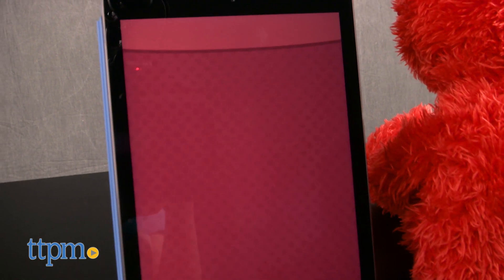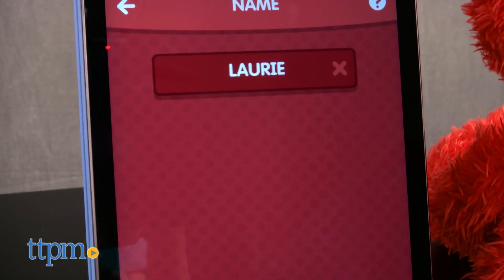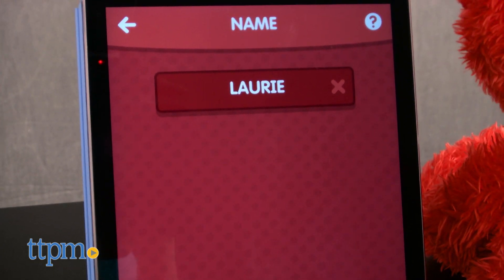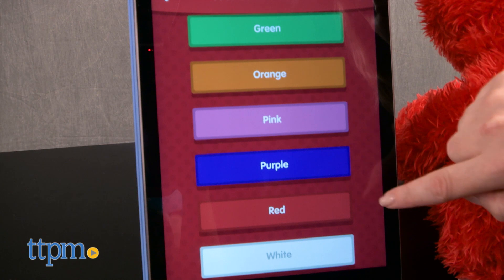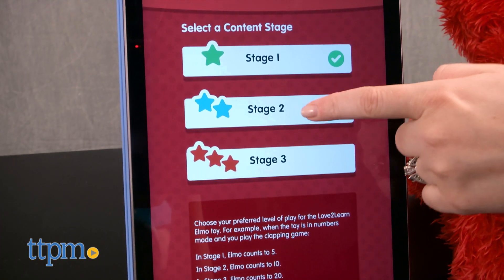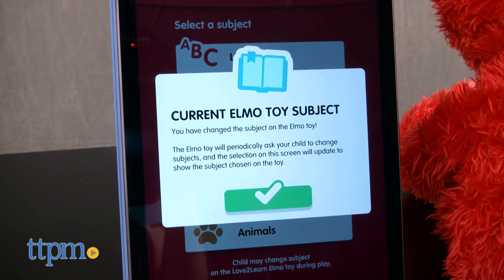When you add the Love to Learn Elmo app — a free download for iOS and Android devices — you can customize Elmo so that the toy knows your child's name, favorite animals, foods, and colors, and will talk about them during gameplay. Parents can also choose between three different content levels and five different subjects based on their child's abilities and interests.